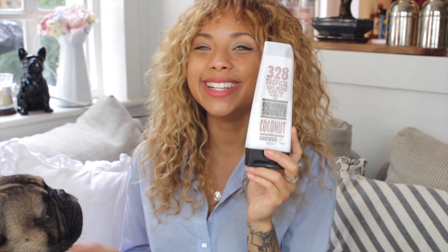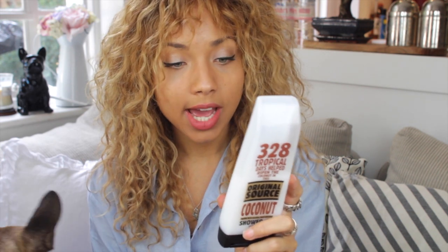I just picked this up in like Sainsbury's or something — it's the Original Sauce coconut shower gel and all I can do to explain this is make noises, it's so good. It smells so nice if you like coconut products like me, just try it. And also it's quite inexpensive, which is really good. It says it's vegan, natural moisturisers, made in the UK — I didn't know that actually, that's really good.